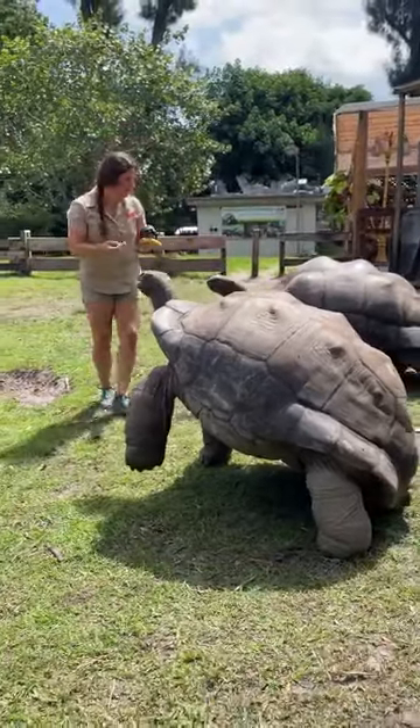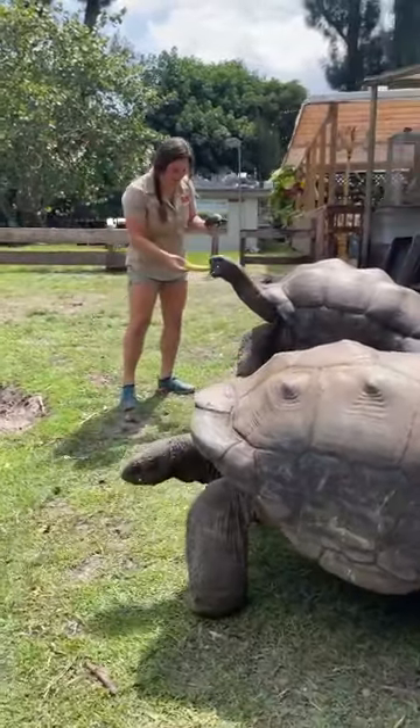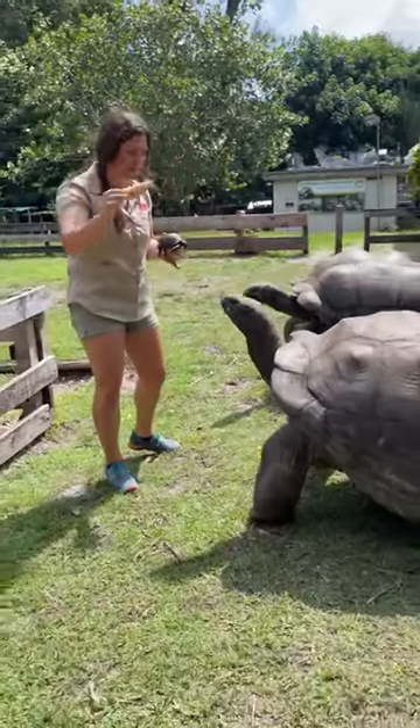They have incredible eyesight. They see all different types of colors. They can't hear very well though, so that's how they figure out what's going on around them. We love their bananas more than anything.